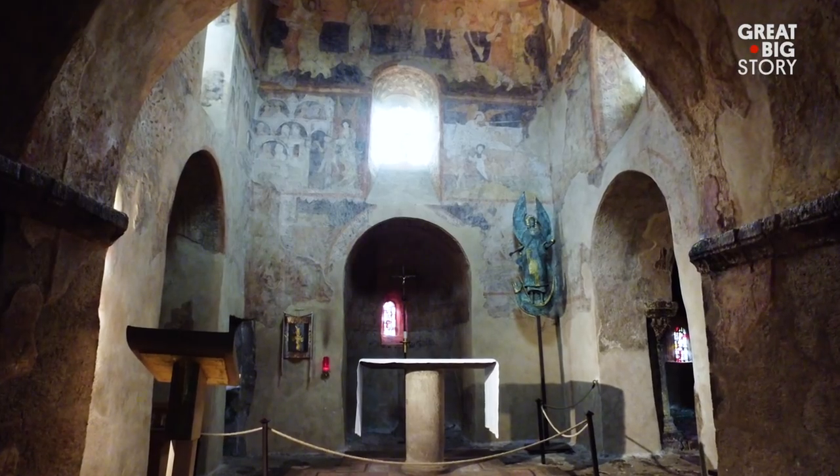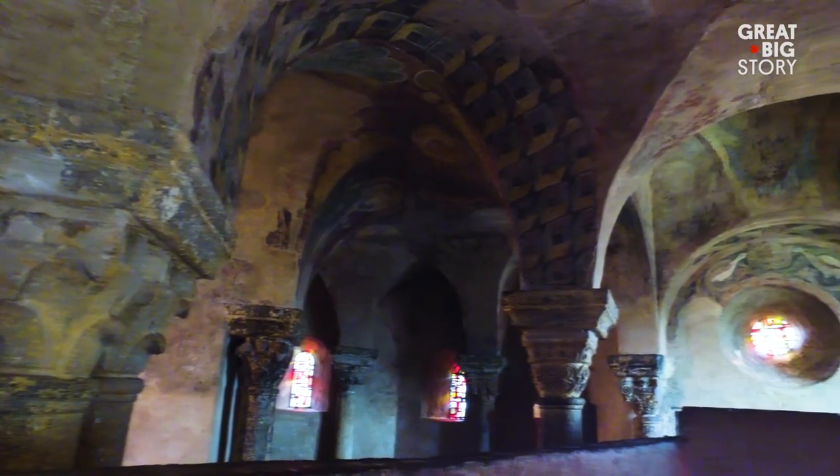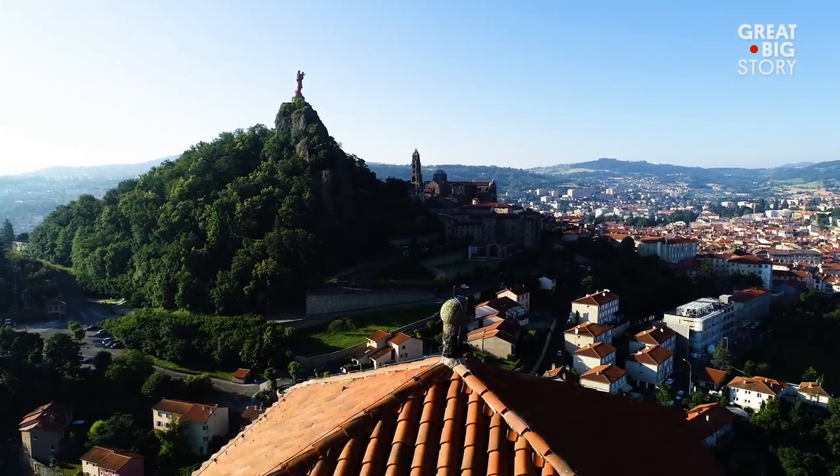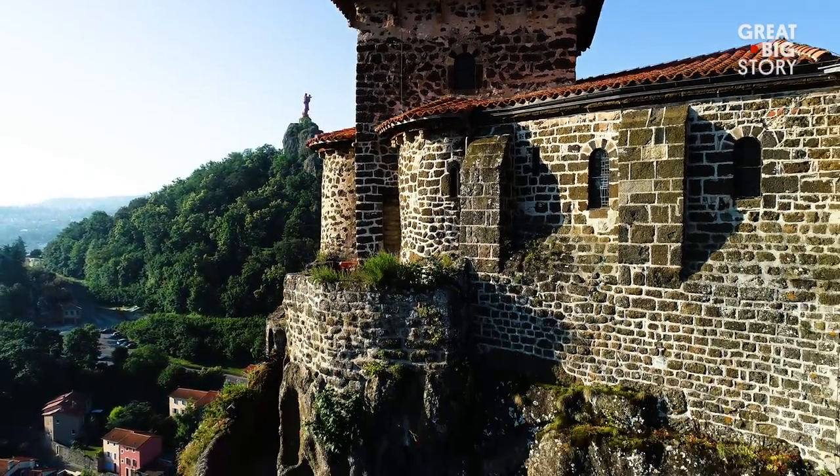The church was commissioned by a bishop in the year 951 who wanted to commemorate his thousand-mile journey back from the Pyrenees mountain range. On average, the site receives just over 65,000 visitors each year.